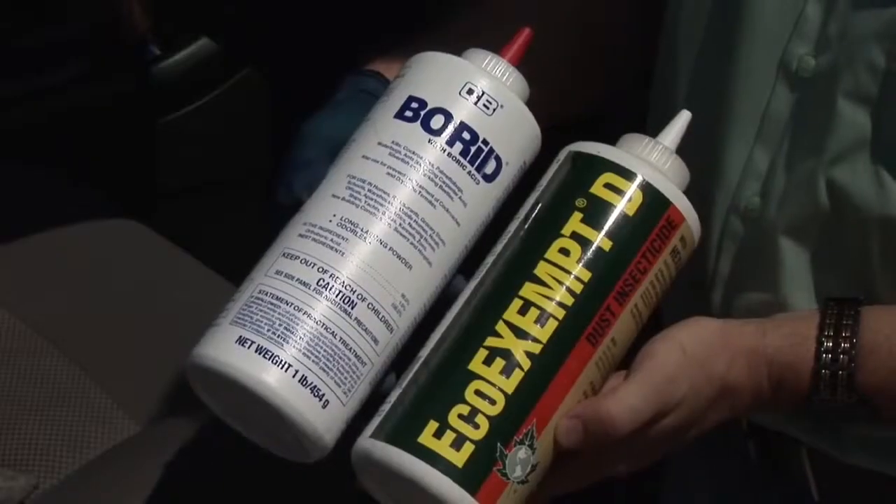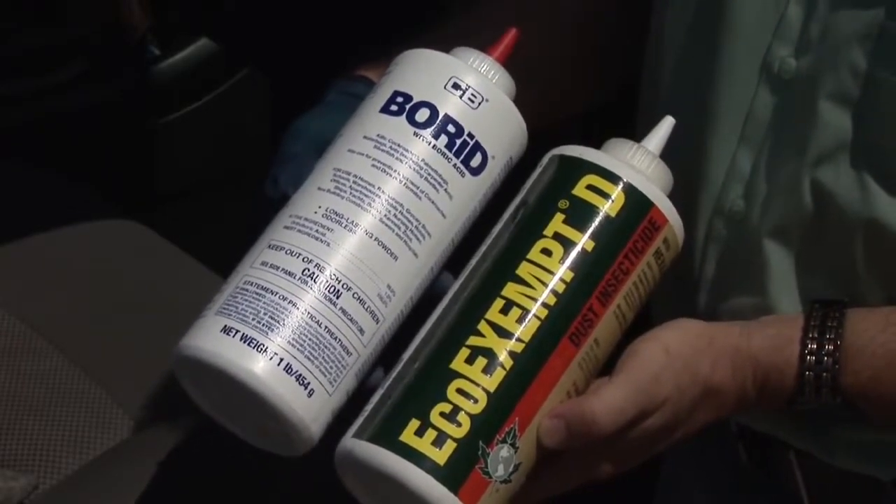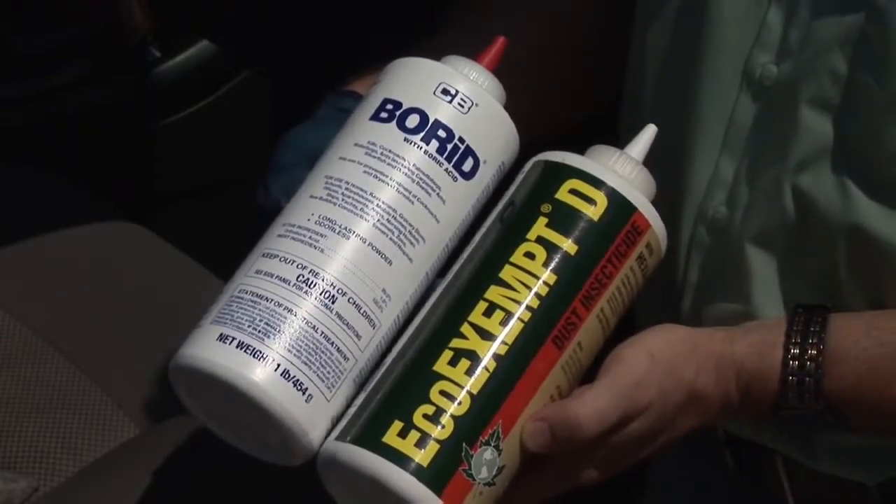I'll tell you the truth, I don't like to use flea bombs at all. I don't advise using them and I don't use them in my practice. What I like to do is attack the fleas in a very safe and natural way. I utilize a boric acid dust mixed with a botanical dust from EcoSmart, and this attacks the fleas from the egg and the larva stage.